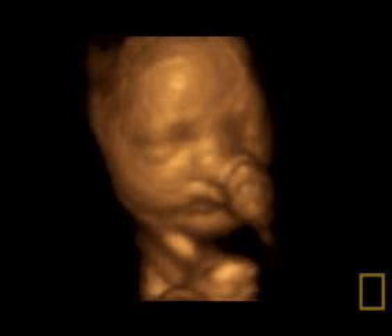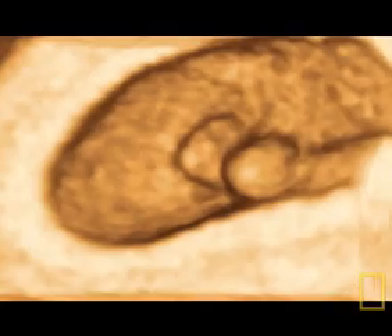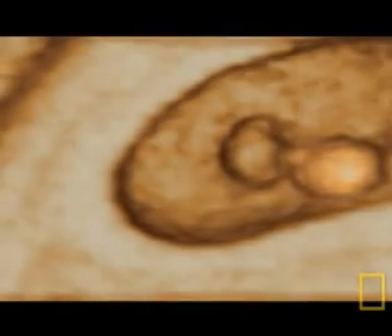These 4D images are some of the earliest ever taken of a fetus in the womb. This is an embryo of just six weeks. The fetus is on the left, and the yolk sac, still bigger than the fetus, is on the right.